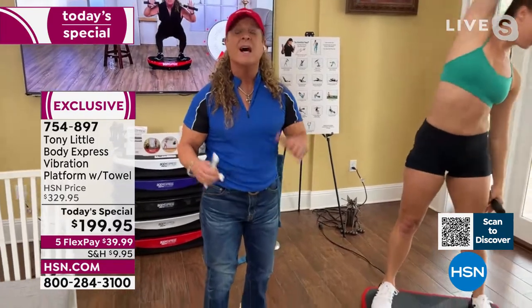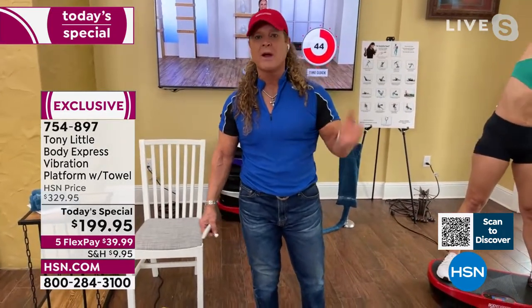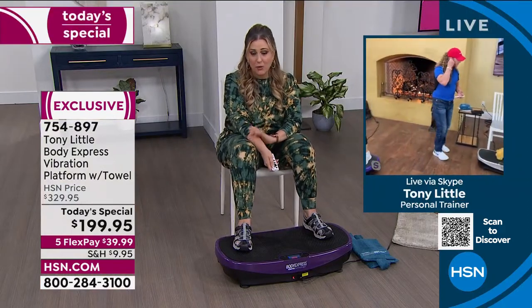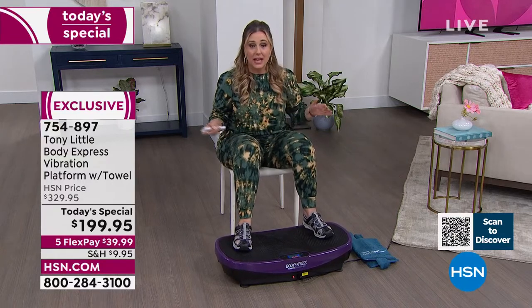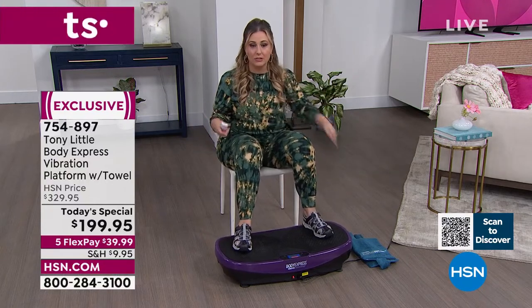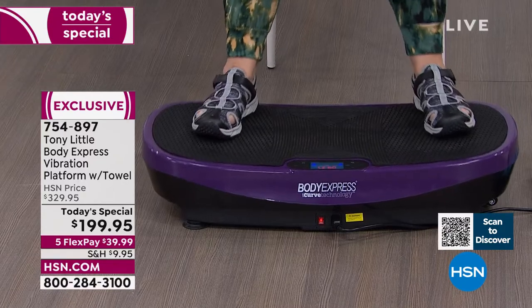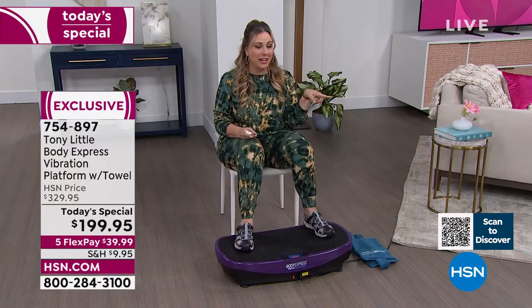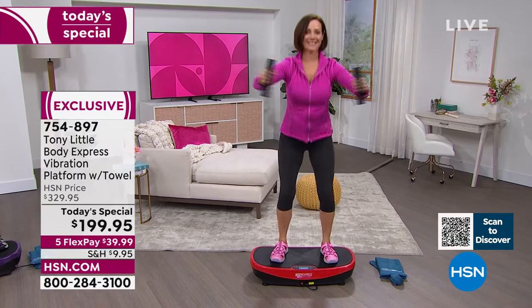It's $130 off, broken into five interest-free FlexPay payments of $39.99. For your home gym setup, you've got the vibration platform, free weights, and the stretch towel — that's your complete home gym. Tony's trainers are also coming up next in the show at a clearance price of $39.